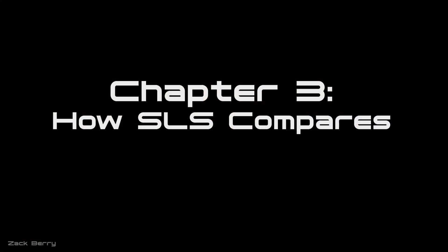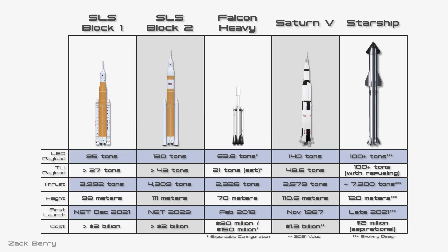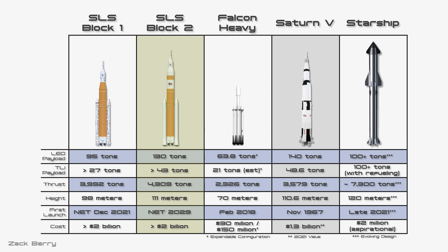Let's take a look at how SLS compares to other super heavy launch vehicles. The Block 1 version of SLS is 91.8 meters tall with a core diameter of 8.4 meters. It's a two-stage design using two strap-on solid rocket boosters. The first stage generates 3,992 metric tons of thrust, can bring 95 tons of cargo to low Earth orbit, or send just over 27 tons on a lunar injection. Estimated launch costs are over $2 billion apiece. For the fully upgraded crewed version, payload to lunar injection increases to 43-plus tons.